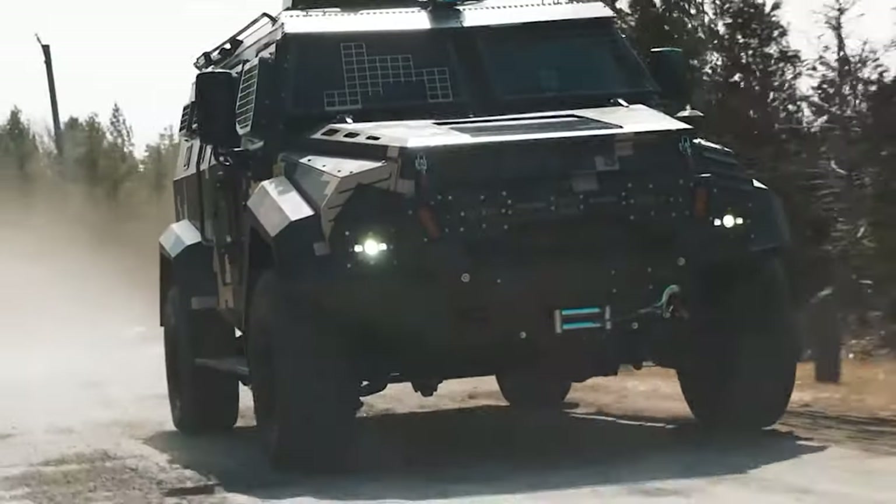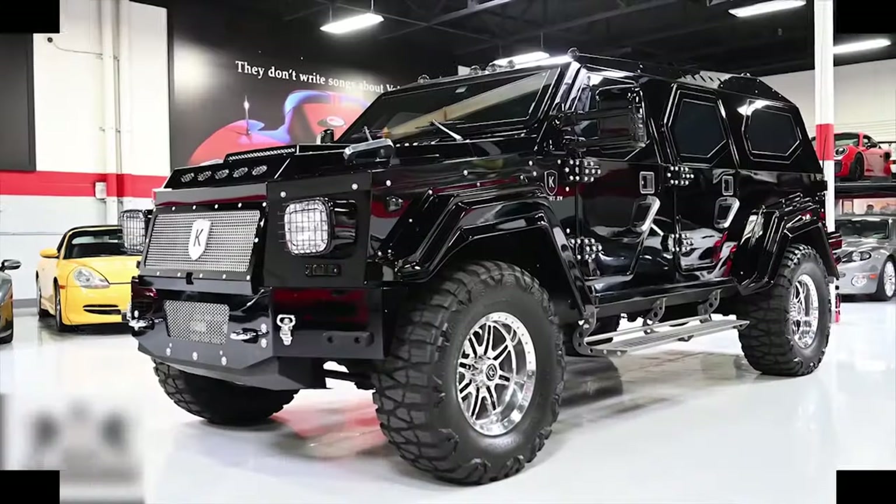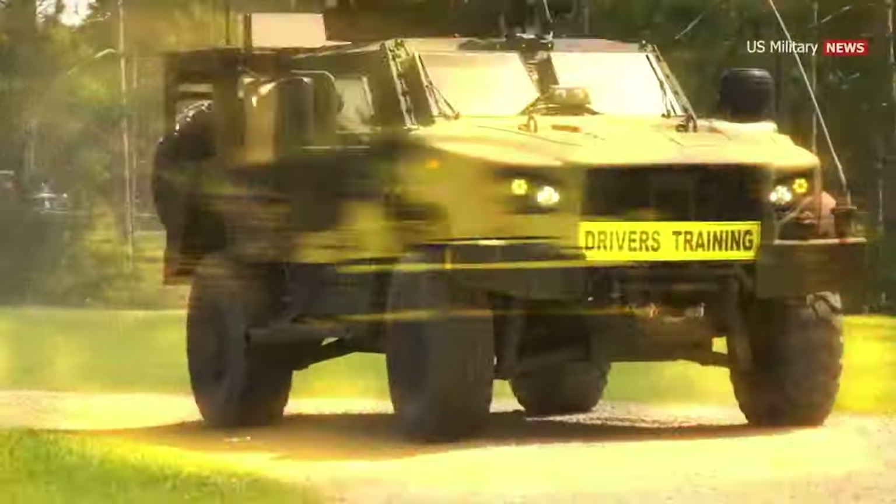In a world reshaped by chaos, these mechanical titans engineered for the extremes stand ready to reclaim order. Here's a look at 20 epic armored vehicles you need to survive an apocalypse.